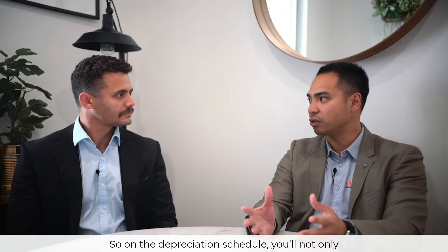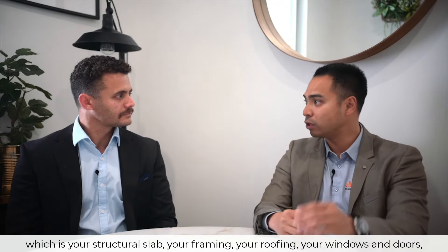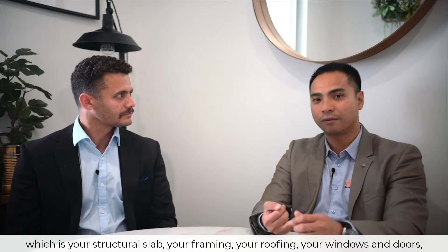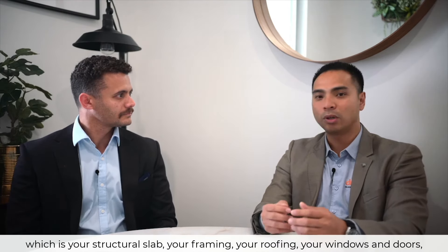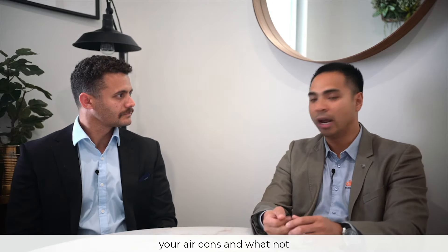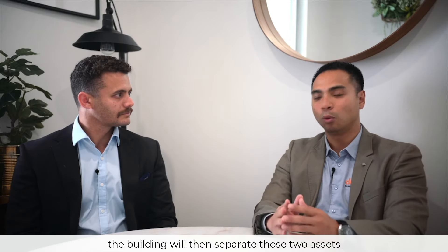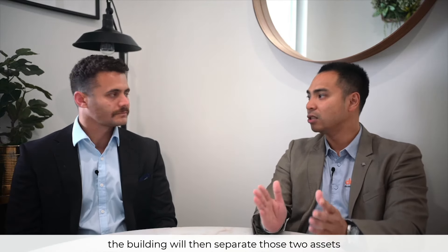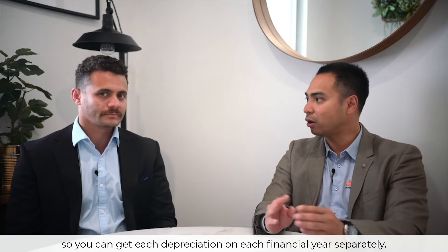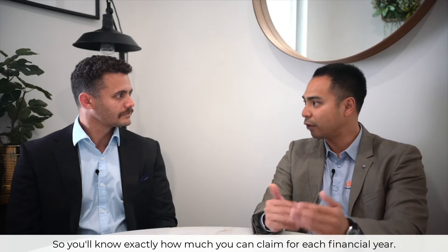On a depreciation schedule you'll not only get your 40-year depreciation on the building itself — which covers the structural slab, your framing, your roofing, your windows and doors — but you also have a list of items such as your carpets and air cons. These items, because they generally depreciate much faster than the building, are separated as distinct assets so you know exactly how much you can claim for each financial year.